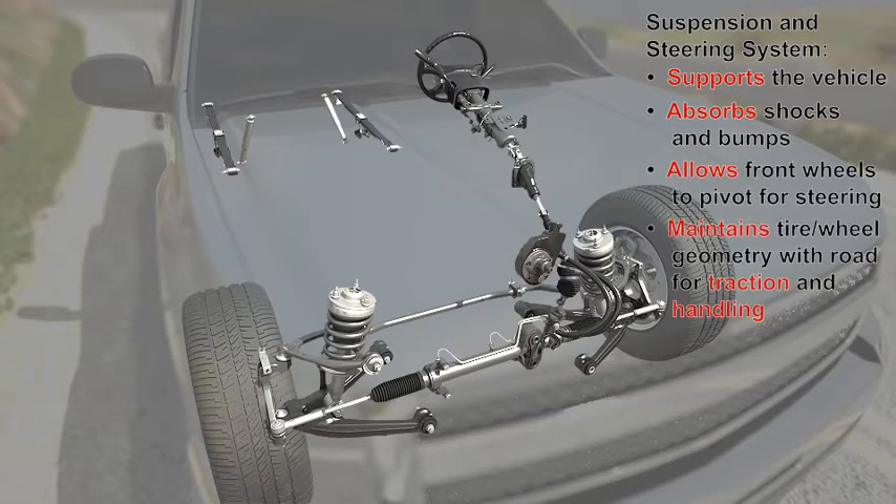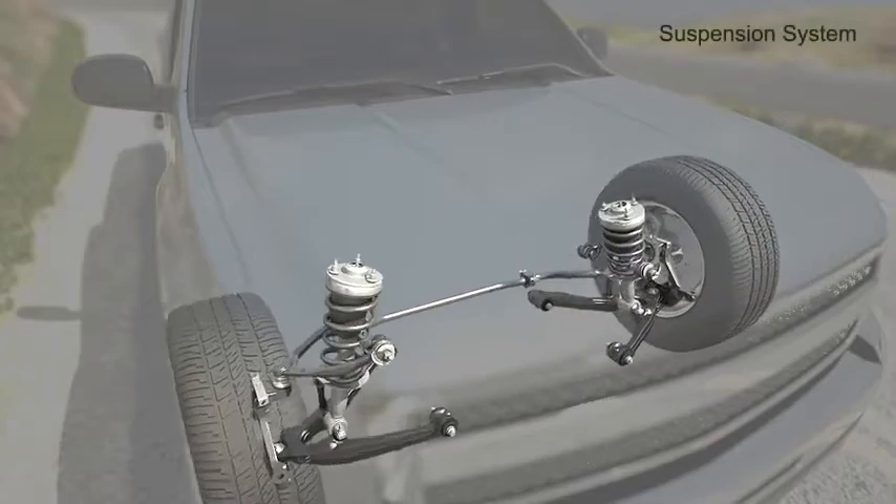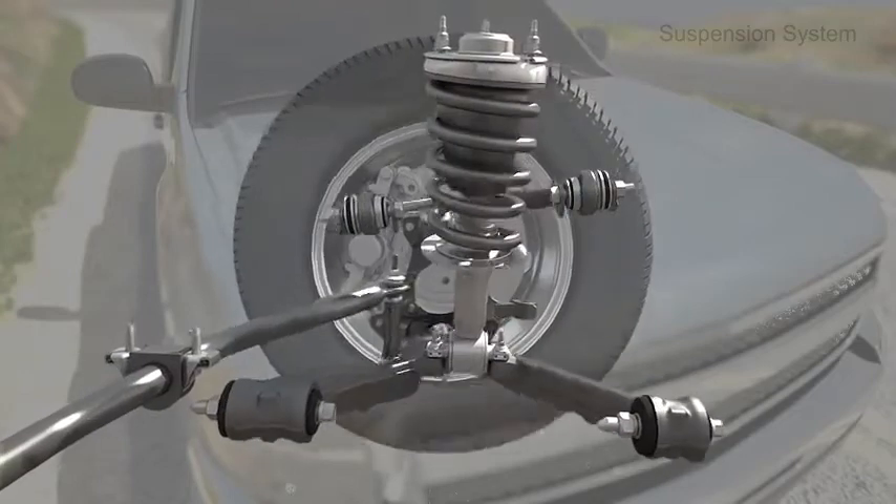It also controls the geometry of the tire and road relationship for best traction and handling under changing road conditions. Key components of the suspension system include shocks and struts, springs, control arms, bushings, and ball joints.